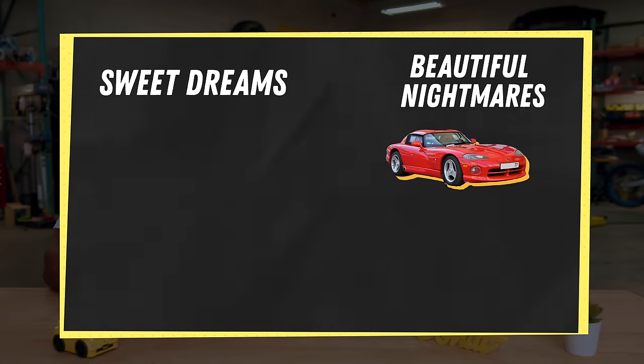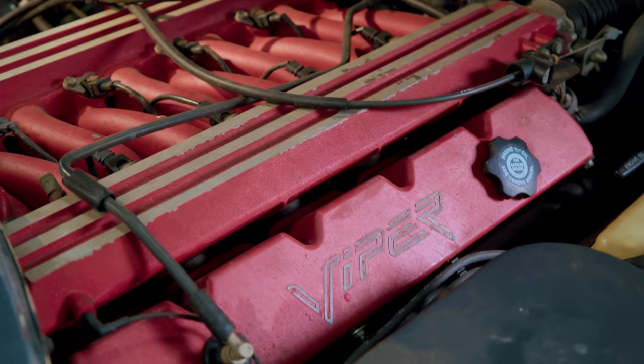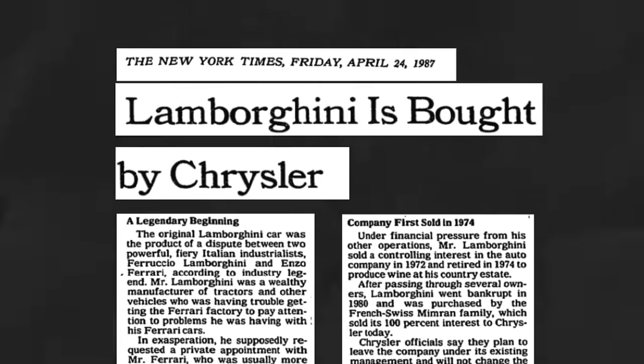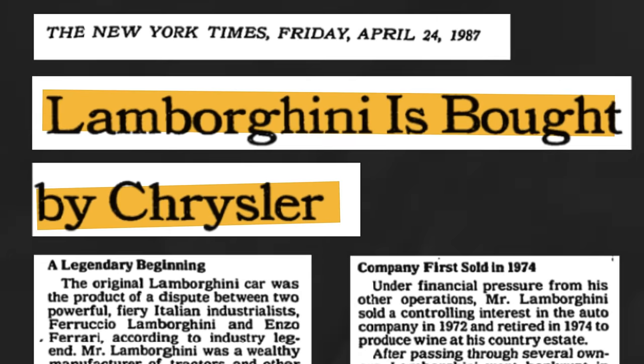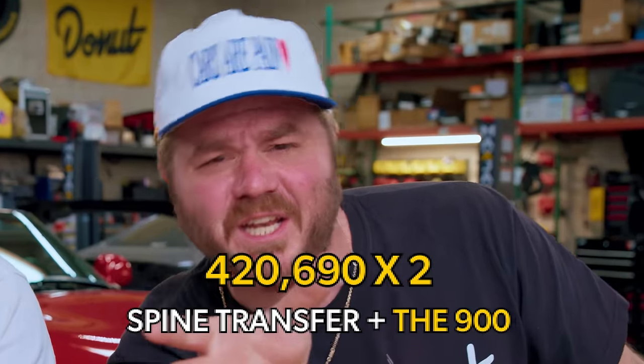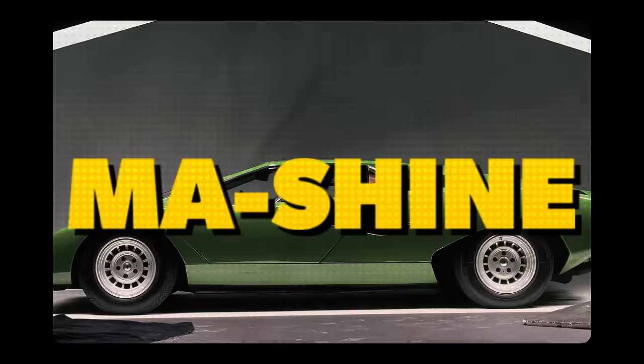This car is the reason we made this video. The Viper's engine was actually derived from a Lamborghini engine because Chrysler owned Lamborghini at the time, which makes a perfect transition to another supercar — the Lamborghini Countach.